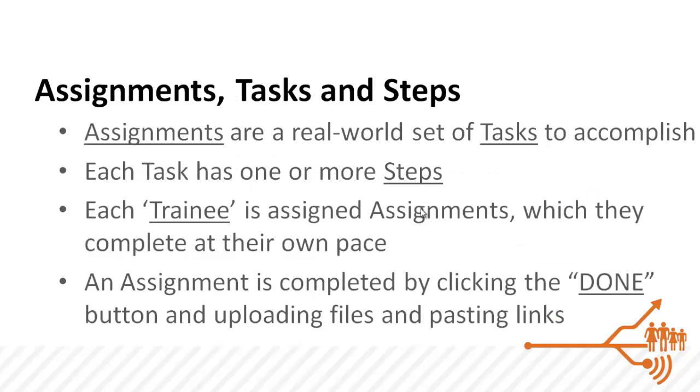The system is made up of assignments, tasks, and steps. Trainees are handed assignments which they are free to complete at their own pace. These assignments are made up of real-world tasks, and each task is one or more steps.